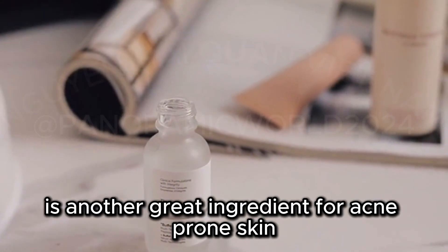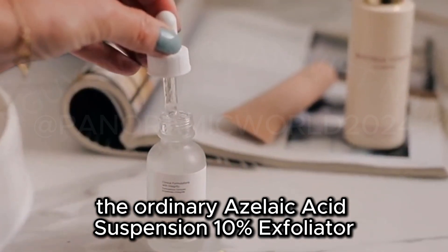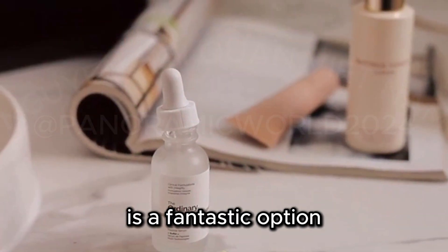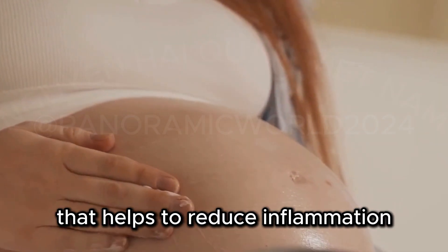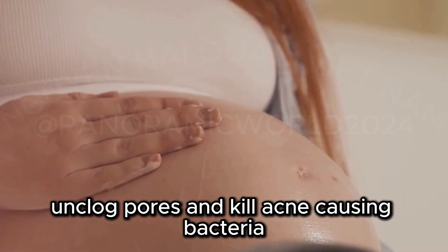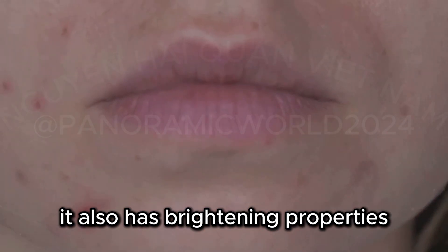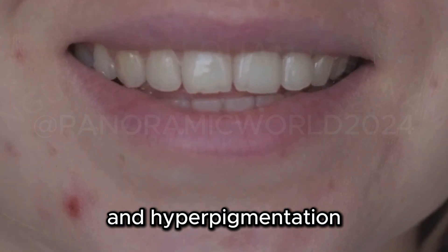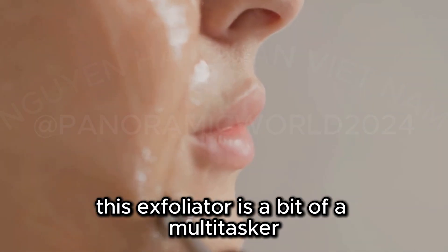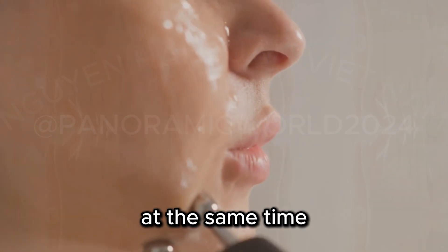Azelaic acid is another great ingredient for acne-prone skin, and The Ordinary Azelaic Acid Suspension 10% Exfoliator is a fantastic option. Azelaic acid is a naturally occurring acid that helps to reduce inflammation, unclog pores, and kill acne-causing bacteria. It also has brightening properties that can help to fade acne scars and hyperpigmentation. This exfoliator is a bit of a multitasker, tackling both acne and uneven skin tone at the same time.